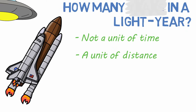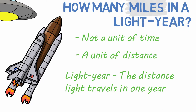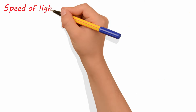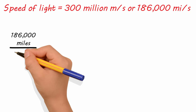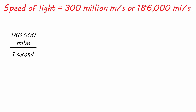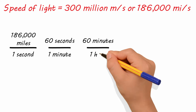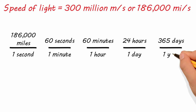So a better question is: how many miles in a light year? A light year is defined as the distance light travels in a year, and it's a very long distance. The speed of light is approximately 300 million meters per second, or about 186,000 miles per second. To find out how many miles light travels in one year, we just need to convert seconds into years through a series of conversions: 60 seconds in one minute, 60 minutes in one hour, 24 hours in a day, and approximately 365 days per year.